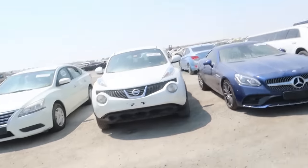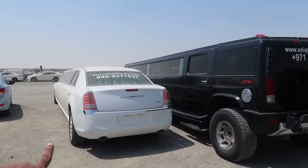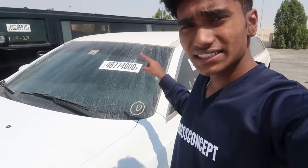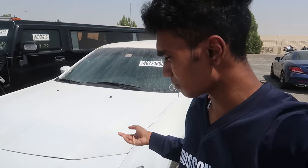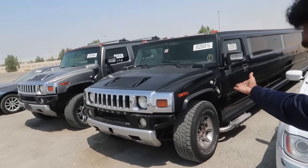Hey guys, it's Myron here back with another video. Right now I'm here at Copart Auctions Dubai to take a look at all the brand new crash cars they have over here. As you guys can see, this is a Mercedes and they even have two limos inside - this is a Chrysler limo and this is a Hummer limo. If you guys want to know the price, just go to their website and type in the code. I'm pretty sure the starting bid of this car will be like 1200 dirhams or so.